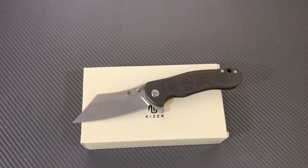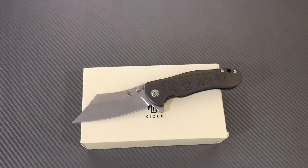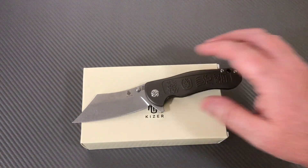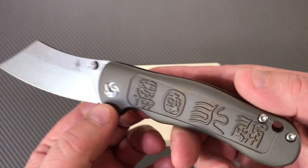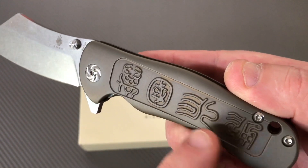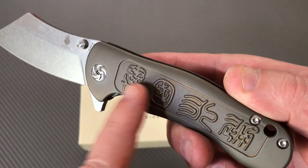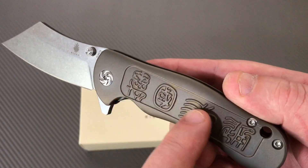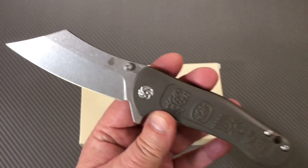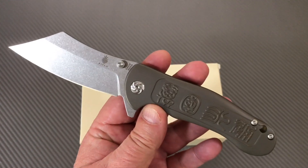Thank you for joining me — Love Them Knives channel, LTK here. Kaiser knives, made in China. One of our viewers who's very astute — I think he's a PhD in linguistics — said, 'You dummy, that's Klingon.'